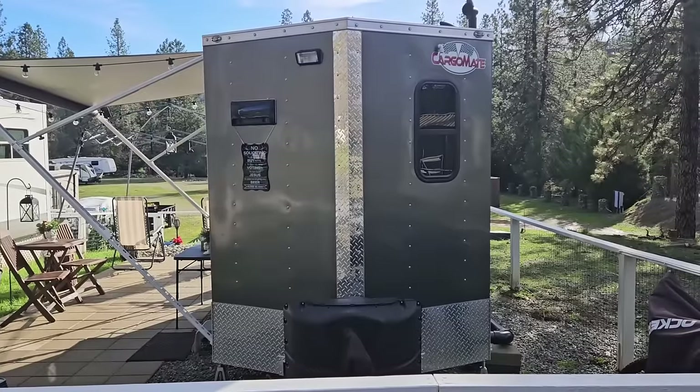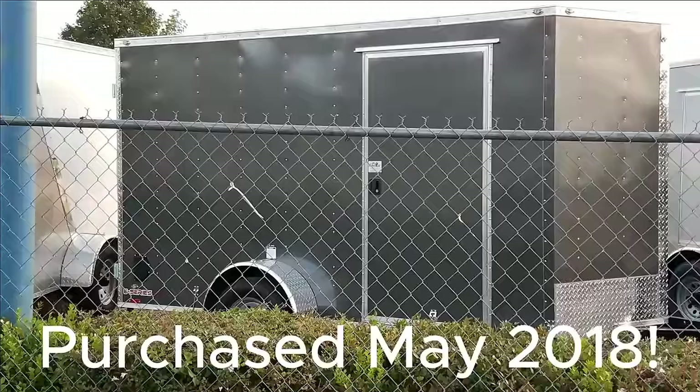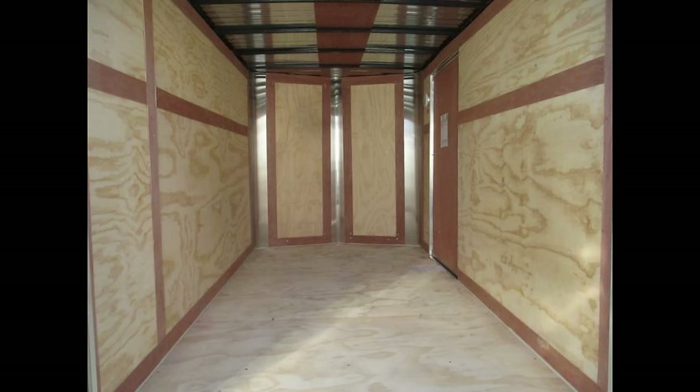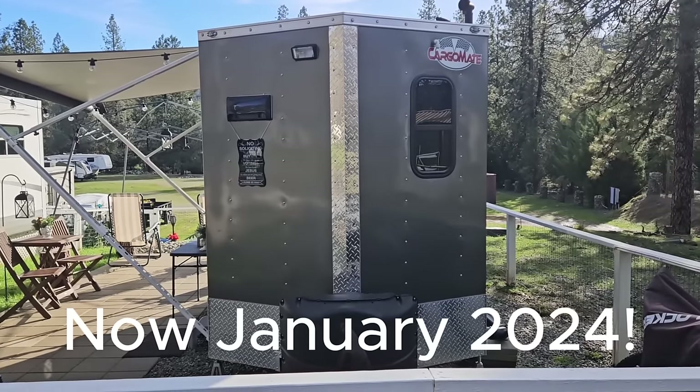This is a tour of my 6x12 tiny house that started life like this, and now looks like this.